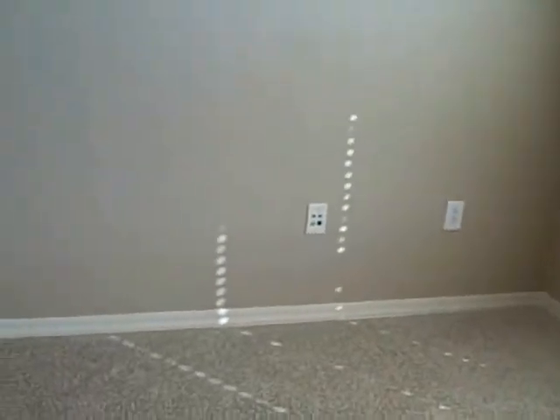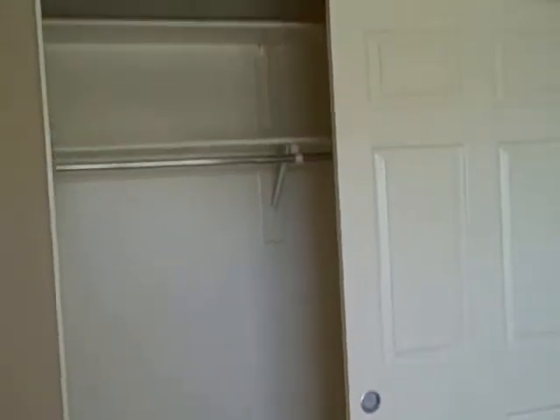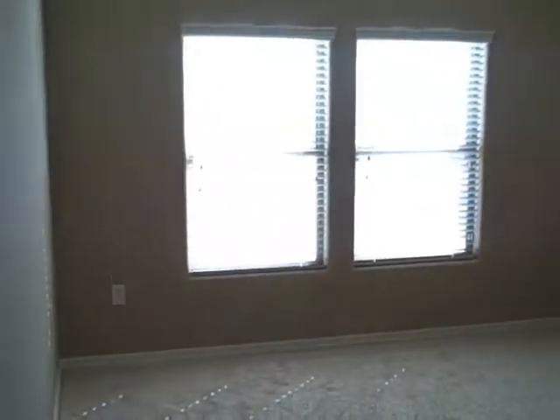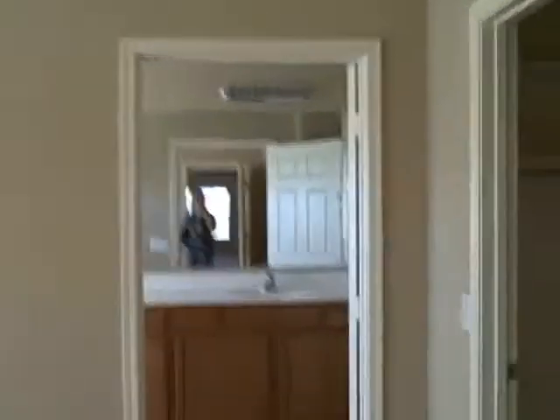Right straight across from the bathroom is one bedroom. It looks like it's hooked up for all kinds of cables and maybe a fax machine. There's a little crawl space up there. And then here's the master — the ceiling fan is in the master and there's one also in the family room, but there's none in this other bedroom.